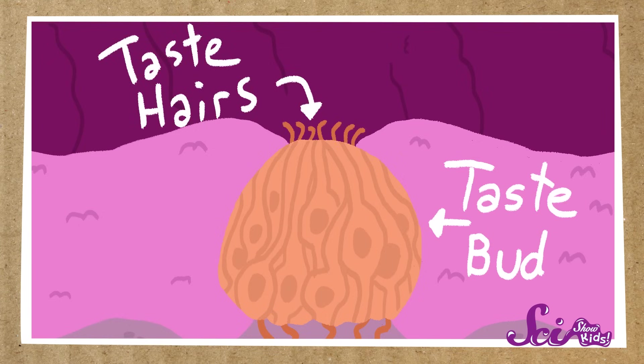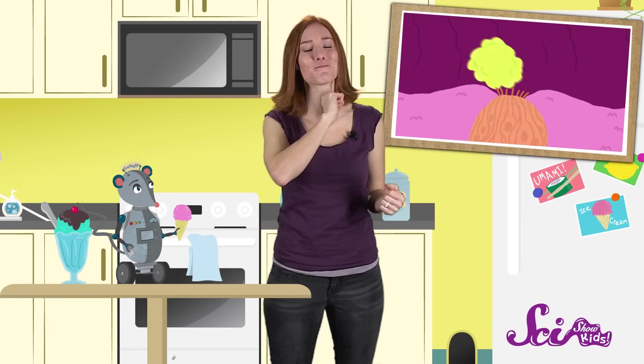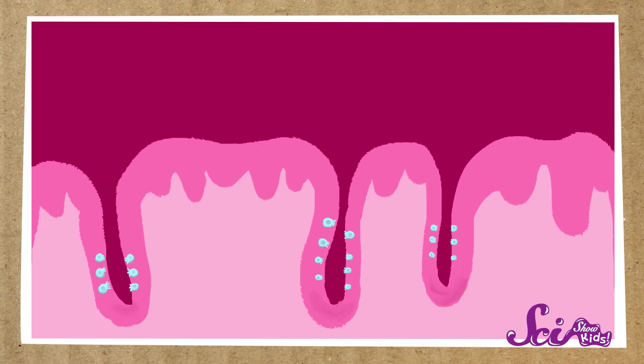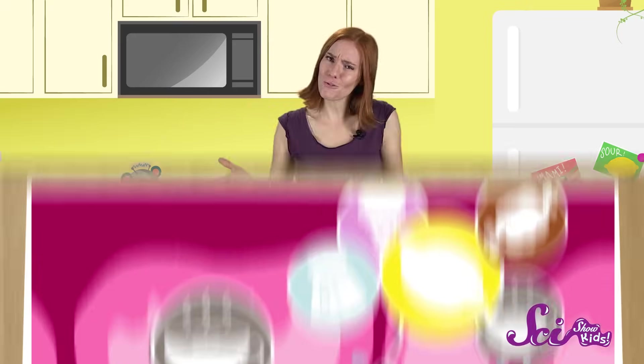long, thin strands called taste hairs. These hairs sit at the top of the taste bud, where tiny pieces of food can wander in when you eat. The taste hairs are how your taste buds sense the flavor of the food. Once they come in contact with the food, they turn the taste of that food into a signal. The signal then gets sent to your brain, telling it what you're tasting. Some taste buds can only sense one flavor, while others can sense all the flavors — although some more strongly than others. So you can only understand the flavor of your food once your brain has gotten signals from lots and lots of different taste buds.